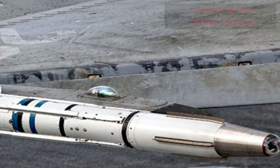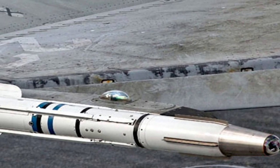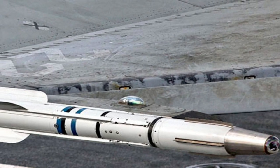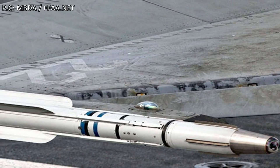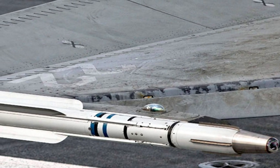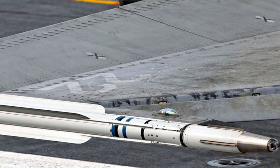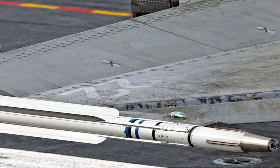The MICA is developed by MBDA for the Rafale jet and advanced variants of Mirage 2000 combat aircraft. Compact dimensions allow six of these missiles to be carried by light and medium weight fighters. MICA has two variants: MICA RF with Active Radio Frequency Seeker, and MICA IR with an infrared seeker that has dual-band scanning capability.